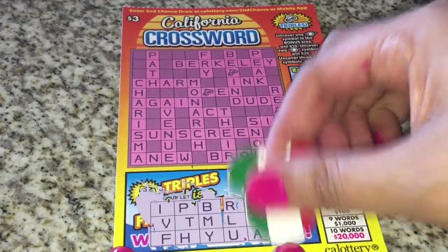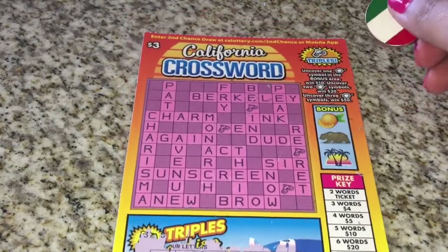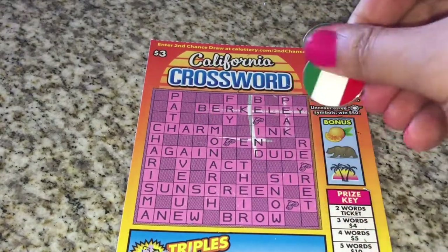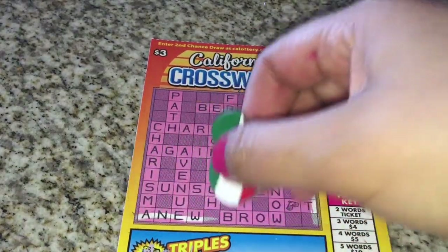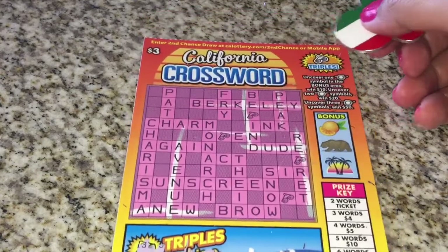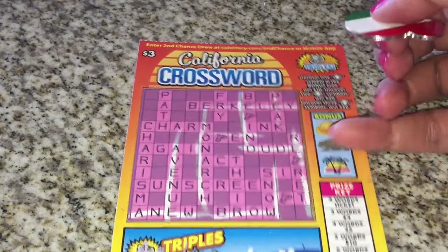Did we get an E? Nope, no E's. Alright, so let's get rid of the E words. No E words. Let's start up at the top and get rid of those. Also no O's down there, so let's get rid of some O words too.